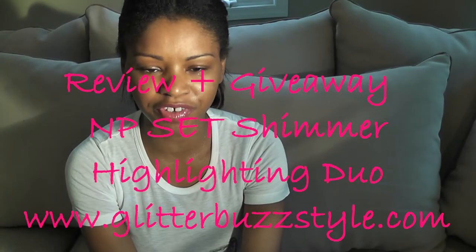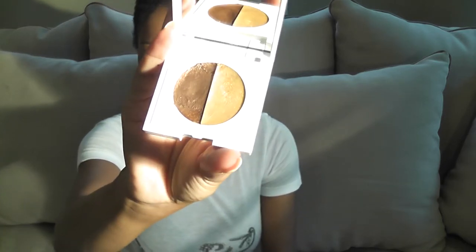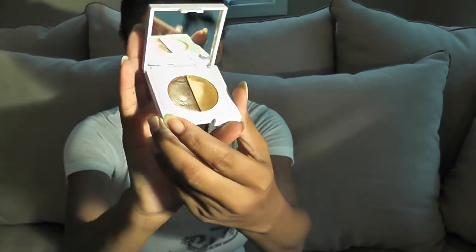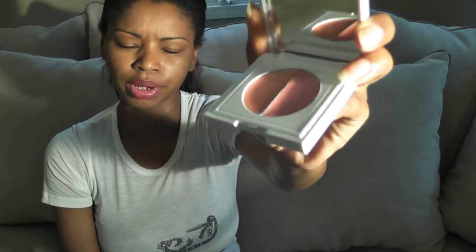Welcome to Glitterbustout.com and this is a review on the NP set shimmer highlighting duo. The set comes in a gold bronze palette and also a pink peach palette. This is the golden bronze — it's a great look for a daytime look and a perfect look for transitioning into night. You can see the gold metallic here and that's the bronze effect. The peach and pink, which will be up for giveaway, is also a perfect day-to-night look.